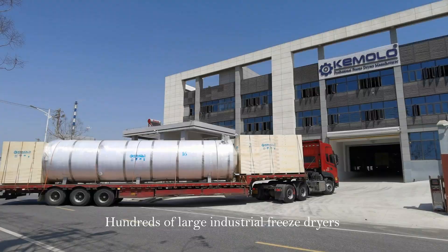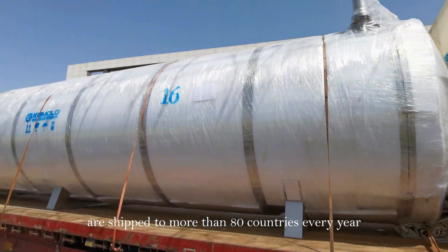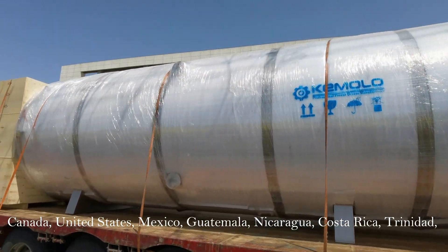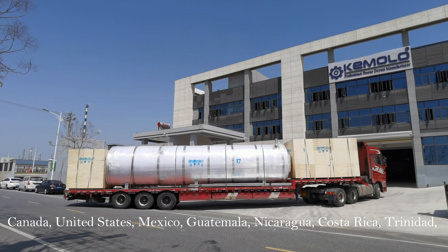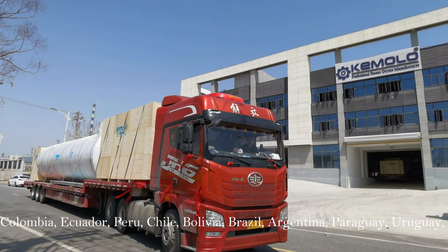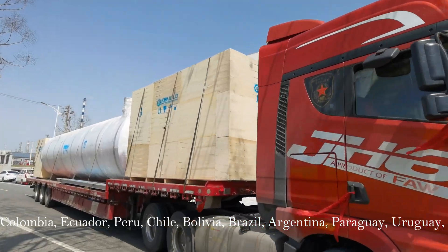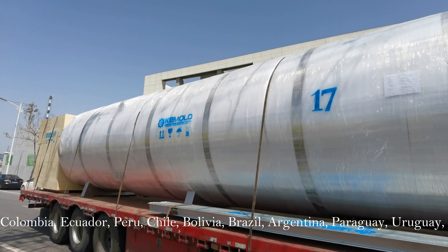Hundreds of large industrial freeze dryers are shipped to more than 80 countries every year, including Canada, United States, Mexico, Guatemala, Nicaragua, Costa Rica, Trinidad, Colombia, Ecuador, Peru, Chile, Bolivia, Brazil, Argentina, Paraguay, and Uruguay.